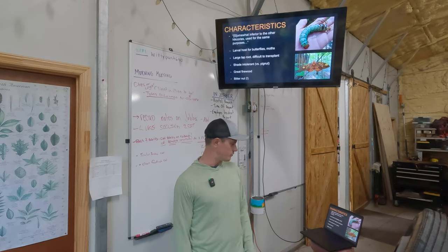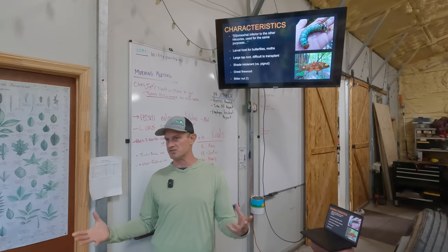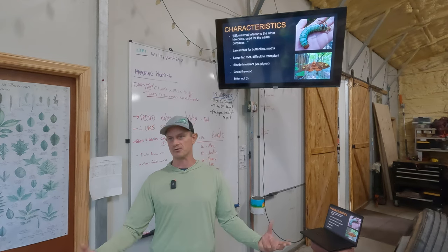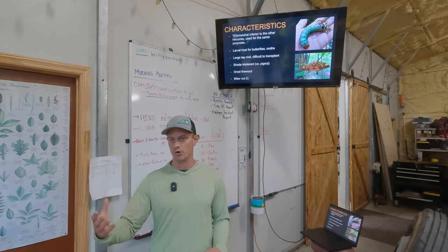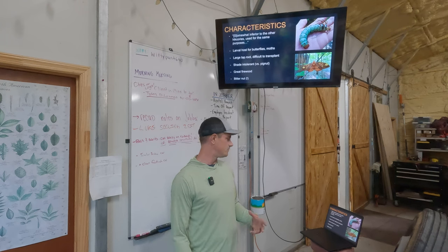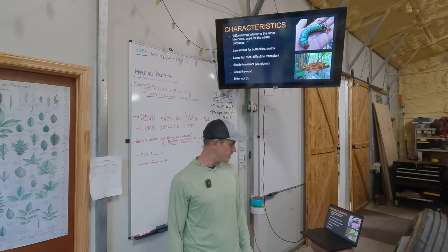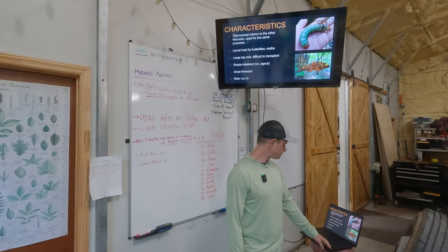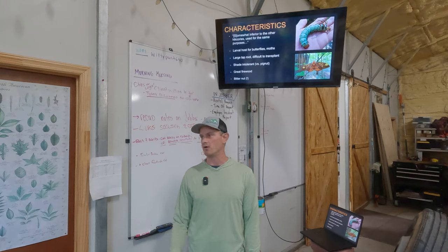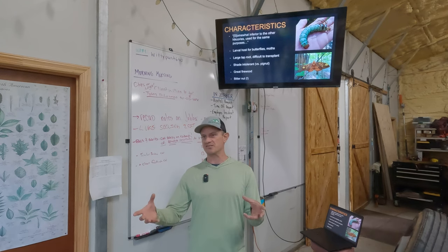Bitternut hickory is shade intolerant, which is interesting because pignut actually does quite well in shade — similar to beech, it'll grow really slowly until it's released or a spot in the canopy opens up and growth accelerates. You're not going to find bitternut hickory doing well in the shade. It's more of a tree you'll see out in the open or along the edges of things.